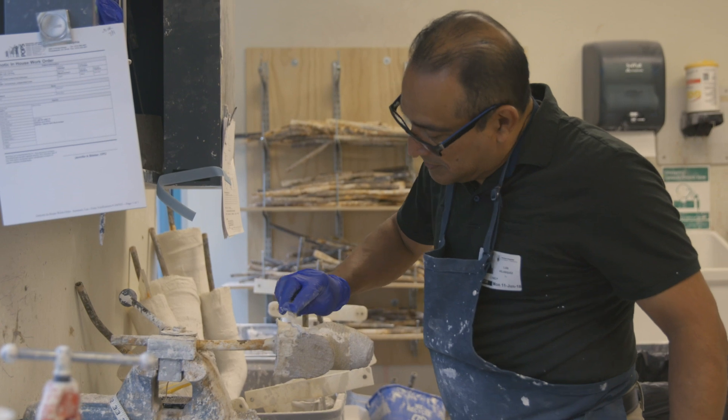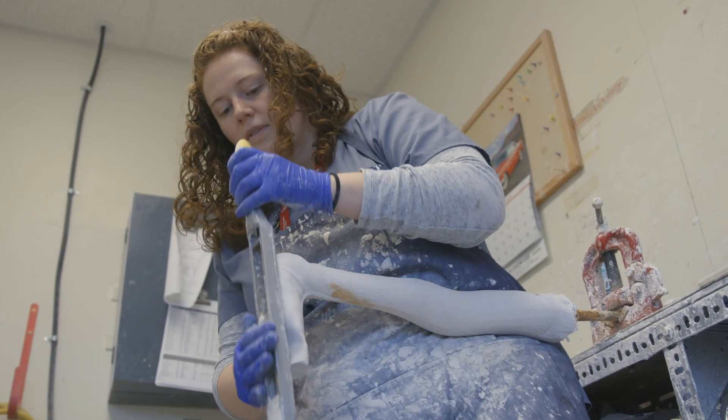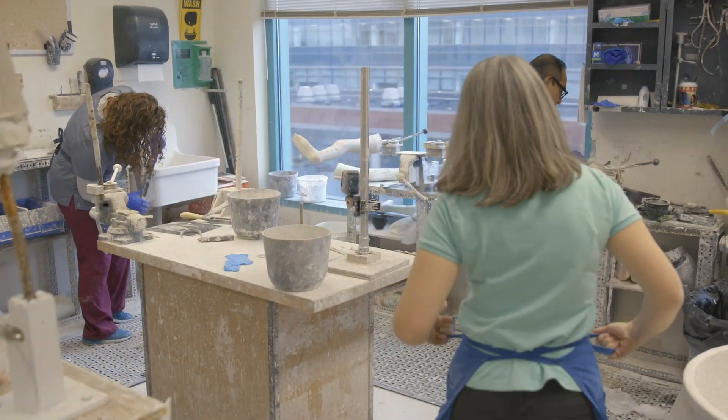Once we have that mold of the limb, we'll create a plaster model. We can make modifications to that plaster model to shape the socket. The next step is we'll create a test socket — a clear plastic socket that allows us to assess the fit of the device before we proceed to final fabrication.